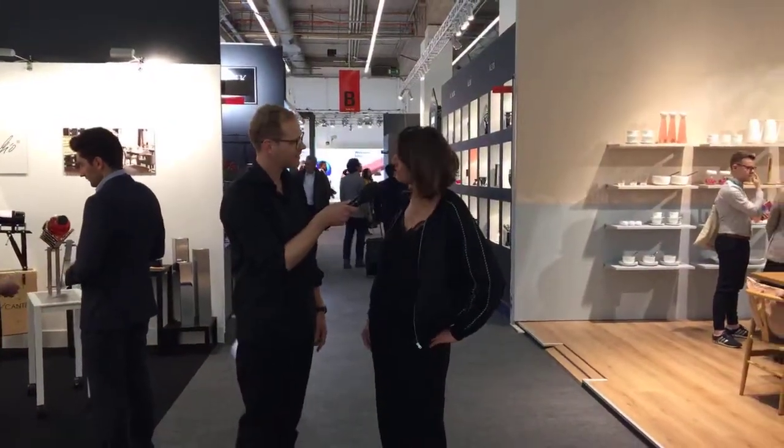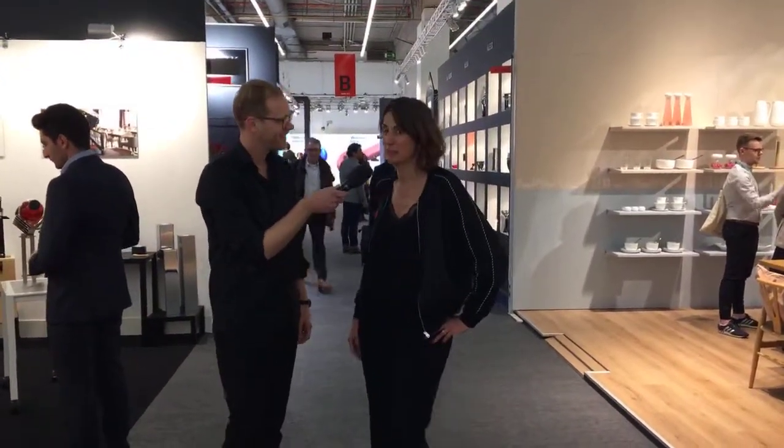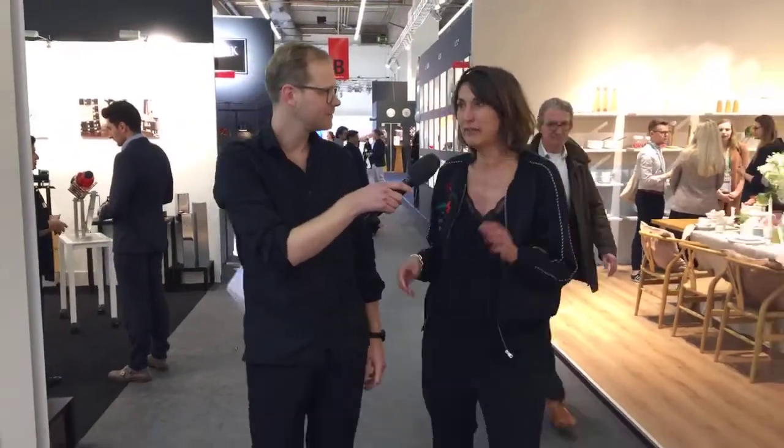Whereabouts are you from? I'm from France but I live six months a year in Miami. My English is not very good but I try to be better day by day. My main place is south of France, near Avignon.